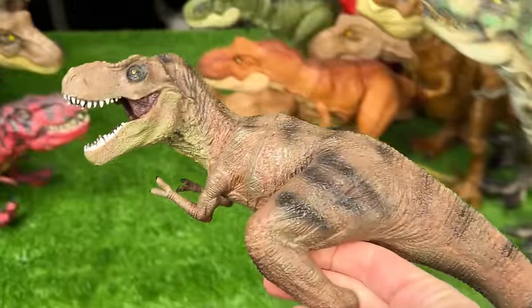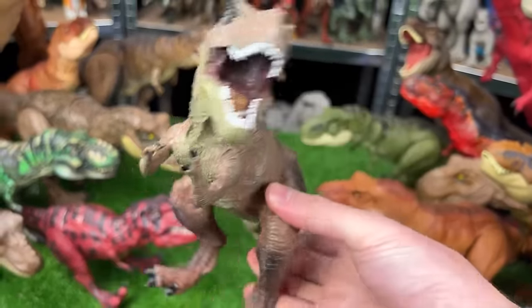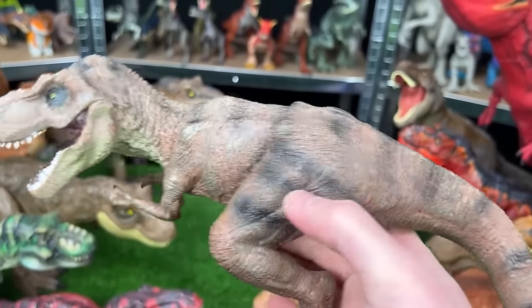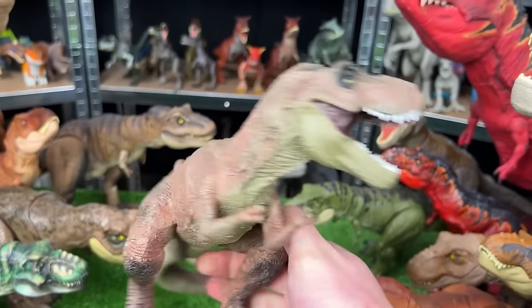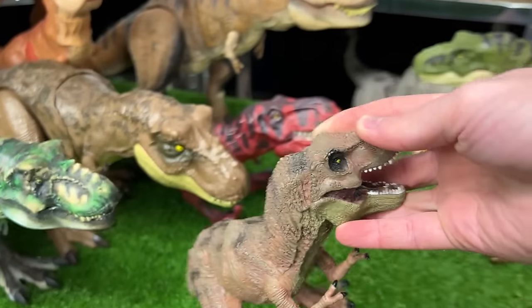Coming up next, we've got a smaller T-Rex figure. This is actually a model T-Rex that wasn't made by Hasbro or Mattel. It features some brown coloring with the black stripes, and since it's a model you can't actually move any body parts.